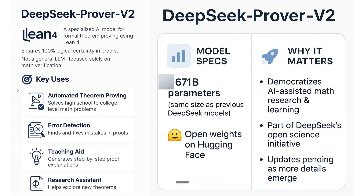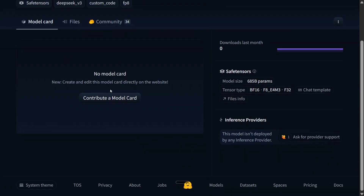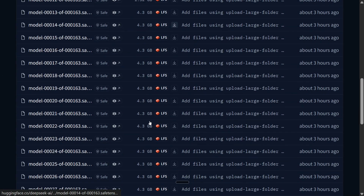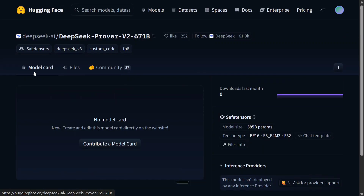Let's visit Hugging Face and see the model weights. As you can see, this is the space for DeepSeek Prover V2 671 billion. Nothing has been given — no model information — but the files have been shared and these are the model weights that are present. So if you wish to try it out for mathematical reasoning, I think you should give it a try. The model would be a monster, I assume.